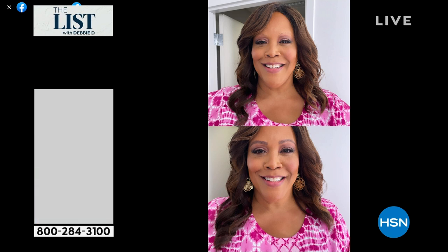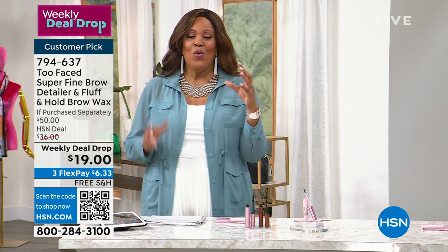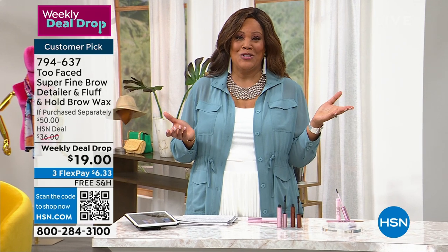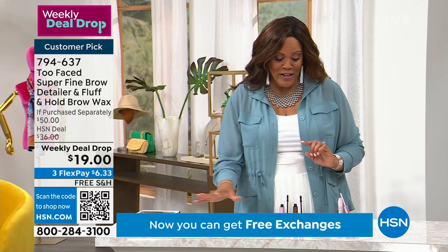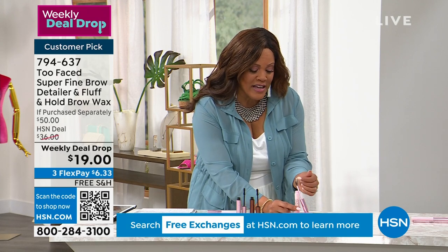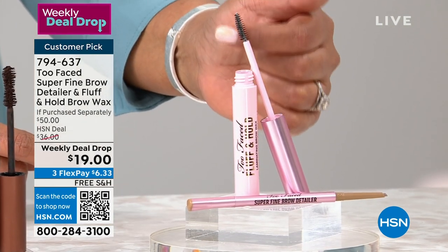I want to show you something phenomenal. What's your horror story with your brows? In one picture you cannot see my brows — they're so thin, sparse, barely there. I have the Too Faced Super Fine Brow Detailer and Fluff and Hold Brow to give you that pop. The question of the day is: what's your horror story with your brows? Did somebody wax off the tail? Let me know your brow story — somebody is going to win a $25 gift card. You're getting a two pack today for $19.